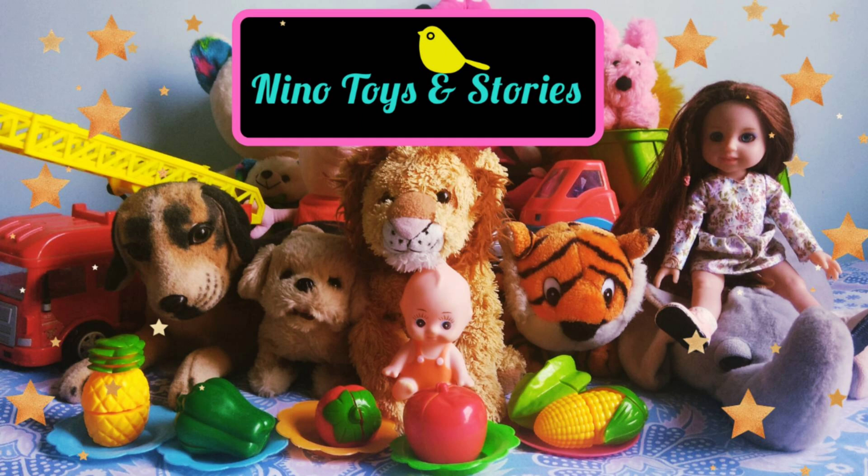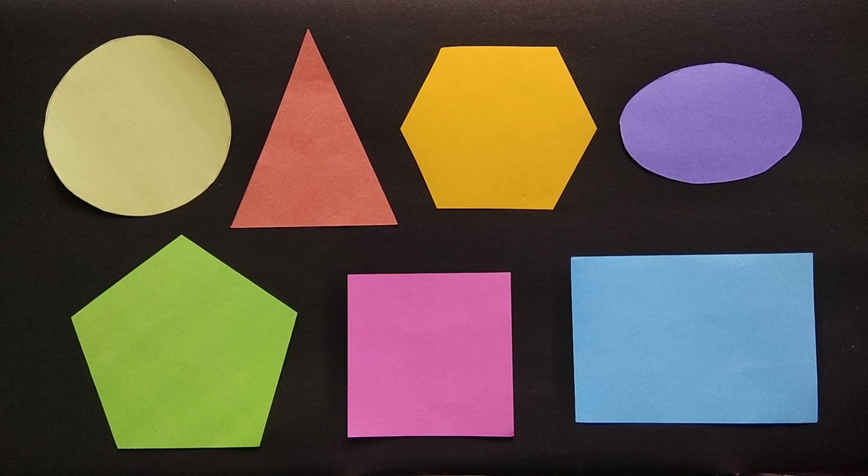Nino Toys and Stories, Chicky Chicky Toy Toy. Hello kids, let's learn about some shapes.